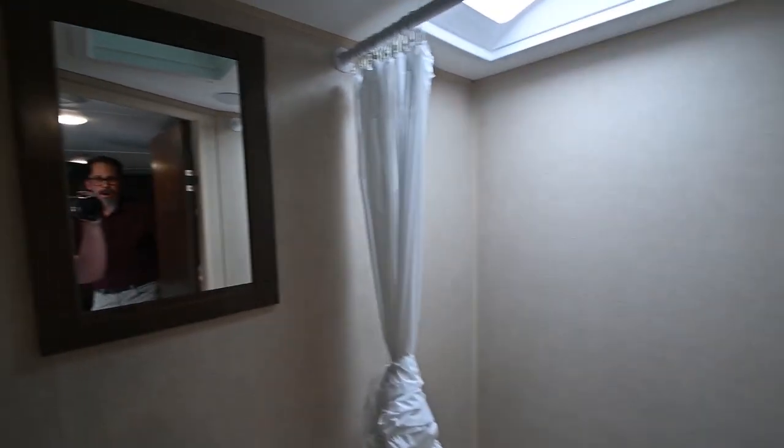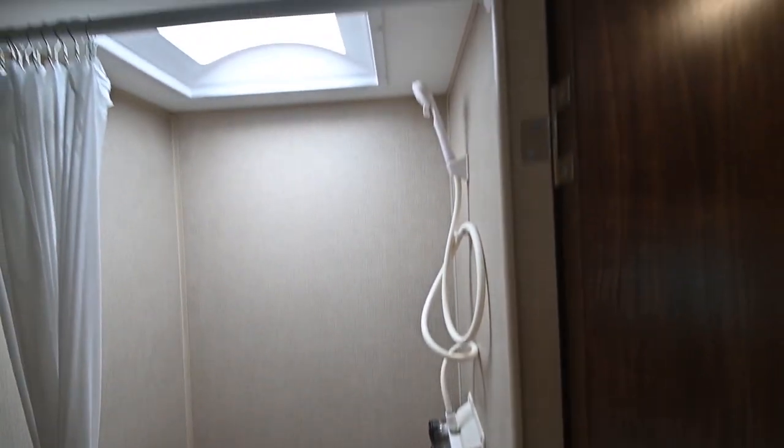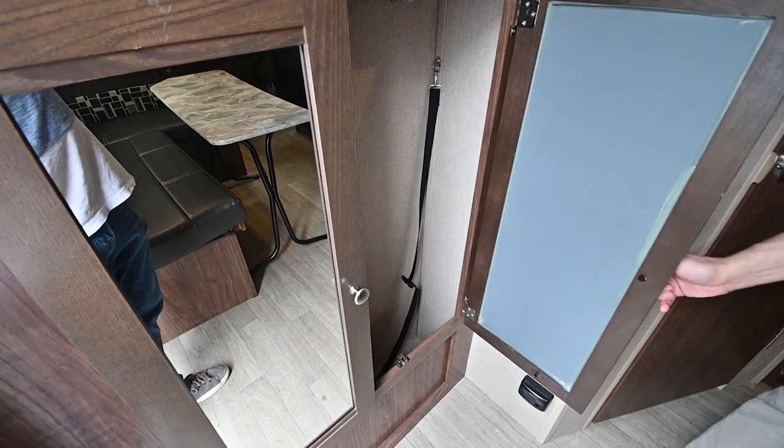Again, fully self-contained, so you've got your bathroom here. It's not a wet bath — a lot of times on these small trailers you get a wet style bath, but this one is not. This is a full bathroom, separate toilet, separate shower. And if you look back here, you do have a full entertainment package too, so you've got TV as well as more storage down here below.